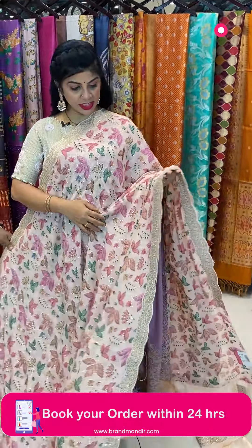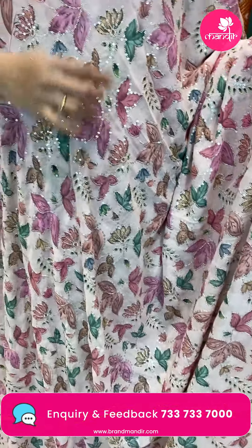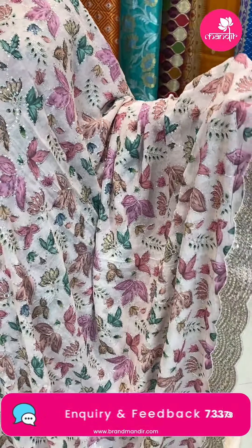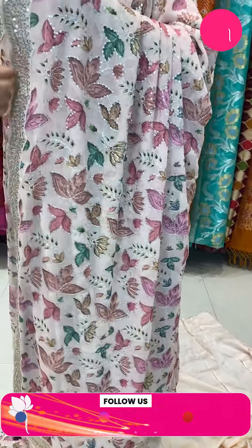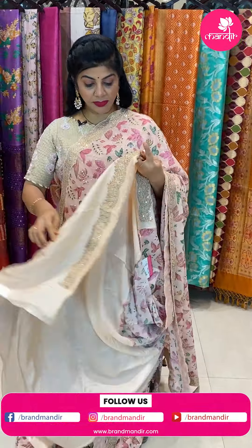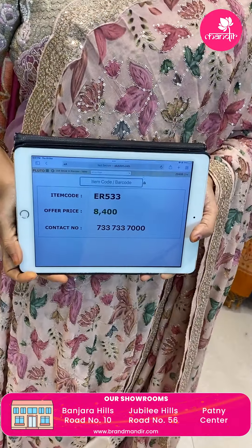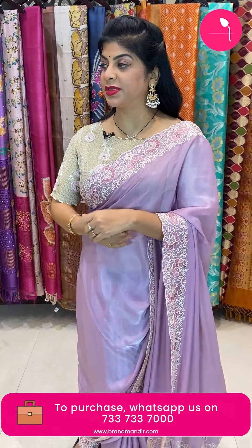Next saree — a very gorgeous peach color georgette saree with cut work. Printed florals and leaves highlighted with sequined zari work. Beautiful cut work sequined border. Running pallu ending with cut work border and tassels. Blouse is self Russian silk with cut work border. Pricing 8,400. Code ER533. WhatsApp 733-733-7000.